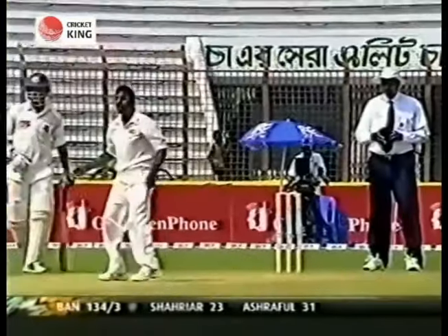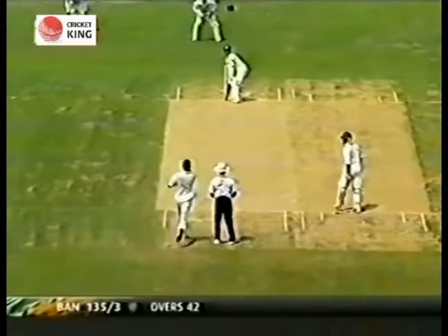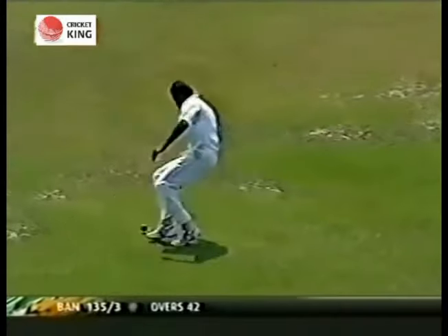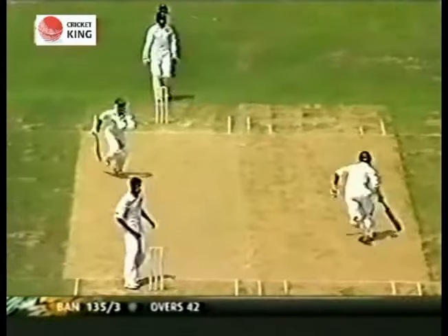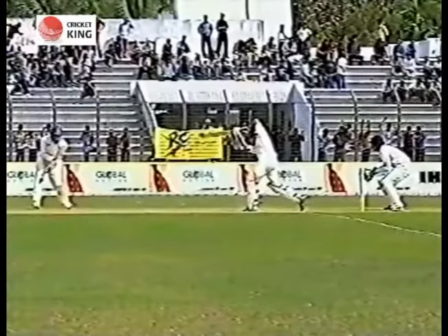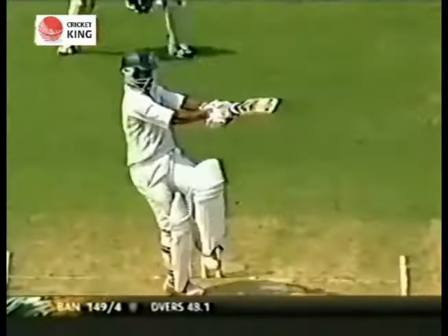A loud shout here and they all go up. Oh, sweetly timed on the offside — won't reach the boundary. But he's quick between the wickets; Mahmoud Ashraful comes back as a result of it, bang on the knee. So that's nicely played, Ashraful.